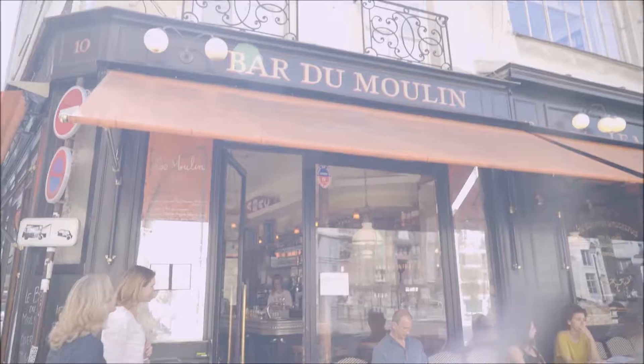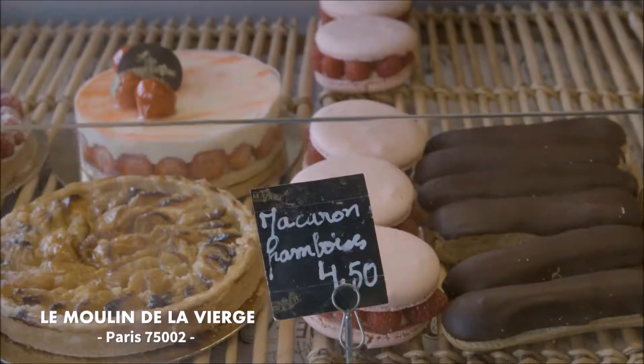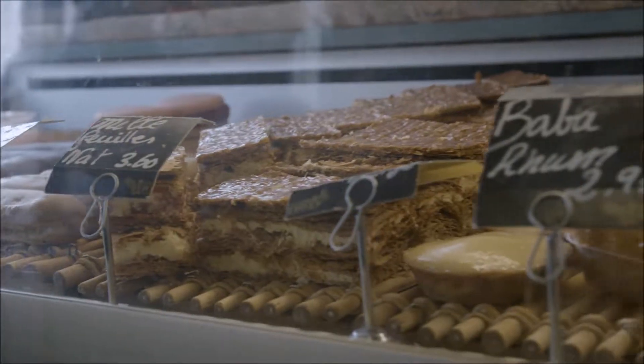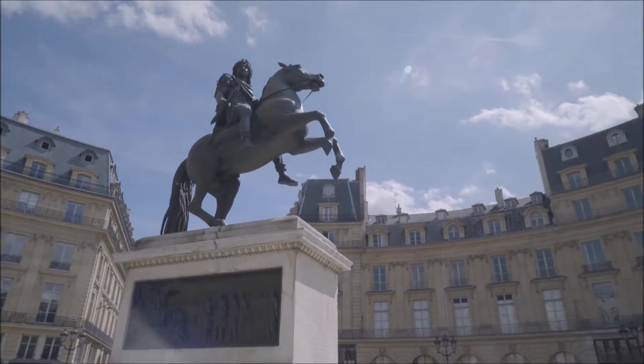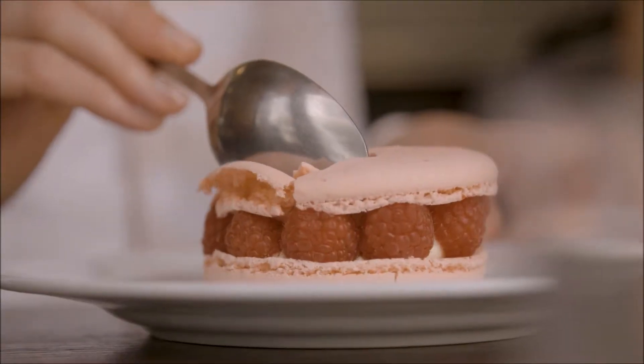One of my favourite bakeries in the whole of the city is called La Vierge du Moulin. It's really easy to find — it's right behind Place des Victoires, which has got a big statue of Louis XIV on horseback. When you go there, you must try the cheesecake and the macarons.